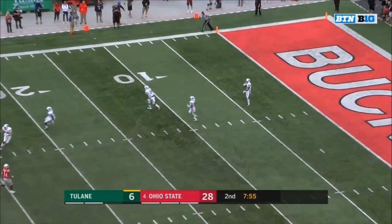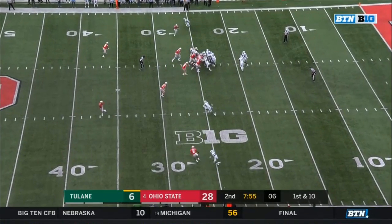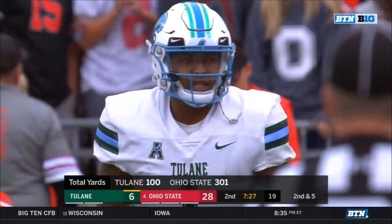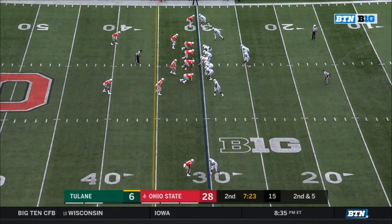Fair catch called for and made again by Tulane, out to the 20. Haskins was the beneficiary. Bradwell to the 30. The disparity between the talent levels on each team — this is expected of Ohio State. This is what they should be doing.